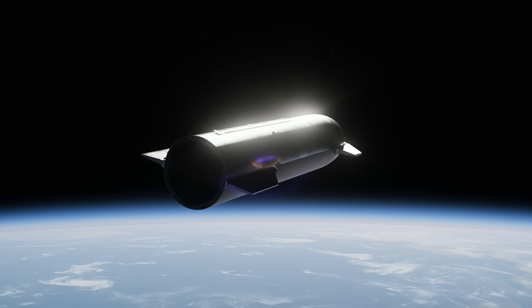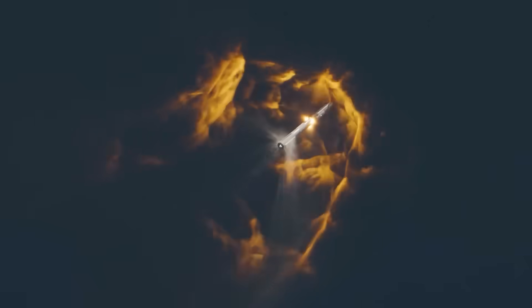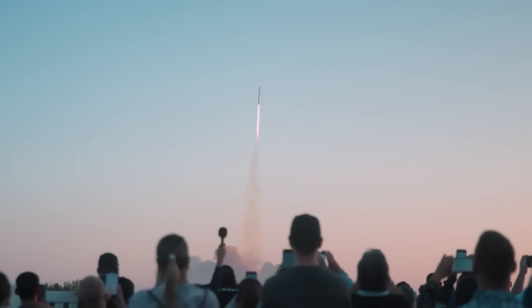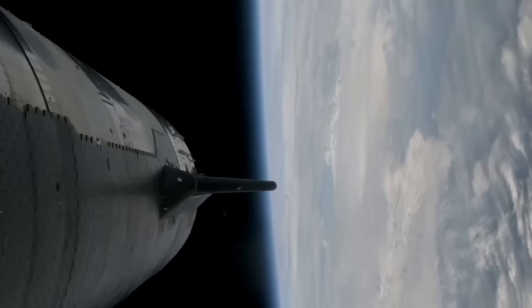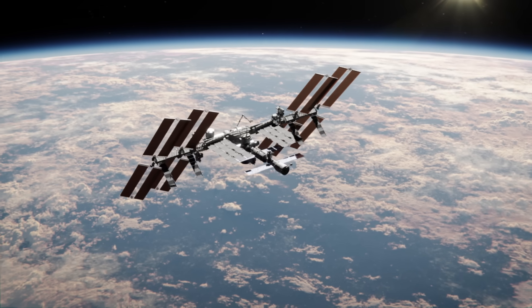It reached space for the first time, successfully lighting all 33 of its Metalox engines, while also performing its second hot staging separation, where the heavy booster powers down all but three of its engines while the six second stage engines light before separation occurs. This is a huge improvement over the last test launch, where the booster exploded and Starship failed to reach space due to a fire caused by a planned oxygen dump. This successful manoeuvre allowed the second stage Starship to soar past the Kármán line, achieving a max altitude of 234 kilometers — just short of the orbit altitude of the ISS.